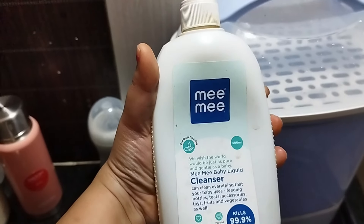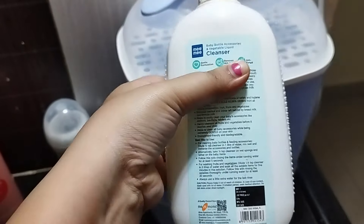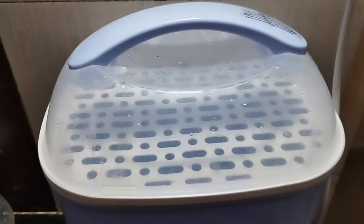After your child has drunk from the bottle, you need to first clean the bottle with a liquid cleanser and a good brush. After cleaning, place the bottles in the sterilizer. Then your bottles are ready to be sterilized properly.